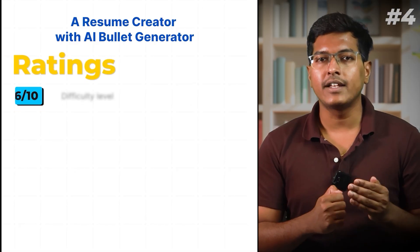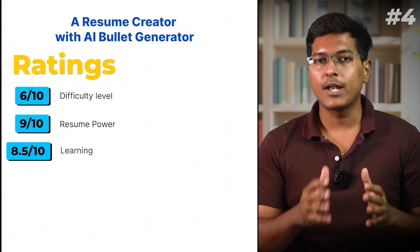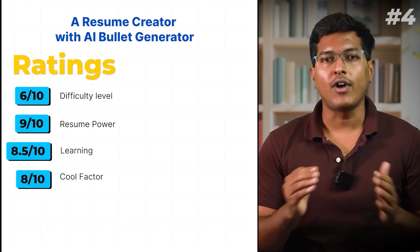My ratings: difficulty 6 out of 10, resume power 9 out of 10, learning 8.5 out of 10, cool factor 8 out of 10.